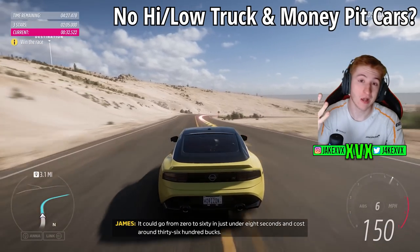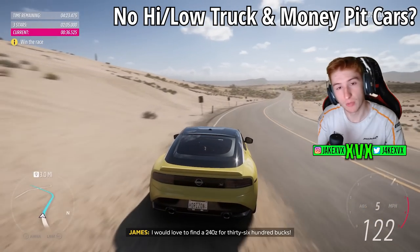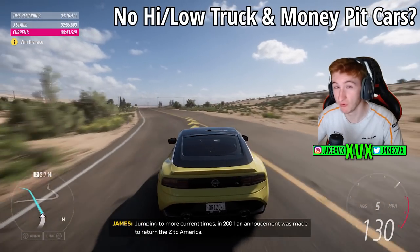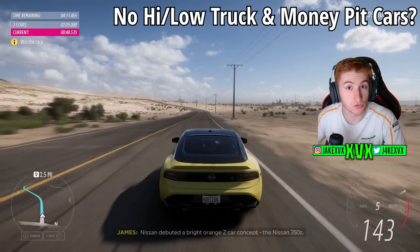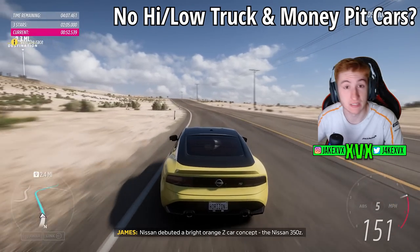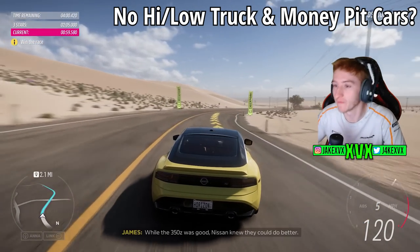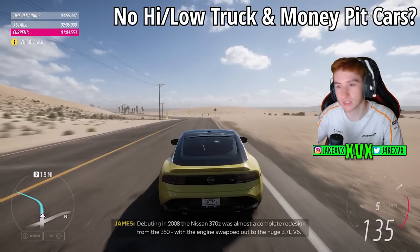Those are the four cars achievable through the Donut Media story — the last new four cars of the entire update. So we've got four cars in the car pack, four cars in the Donut Media story — that's eight — plus five in the festival playlist, for 13 new cars in total. One thing I noticed though: there are no signs of the high truck and the low truck that were promised by the Donut Media guys, and the money pick cars also don't appear to be in the game.